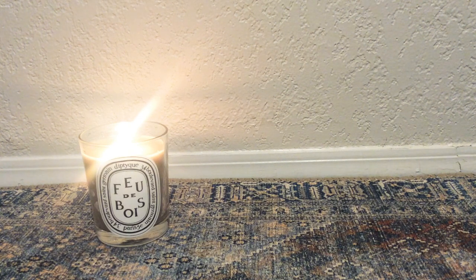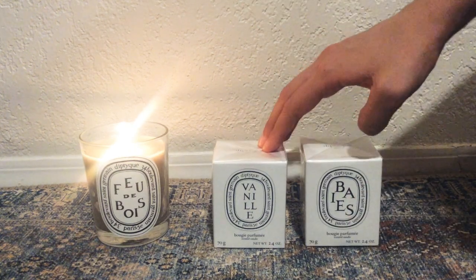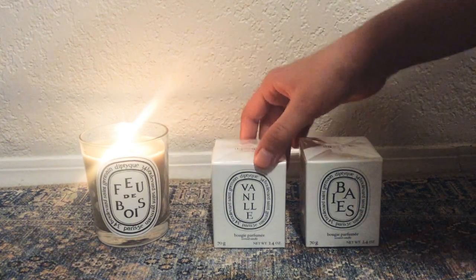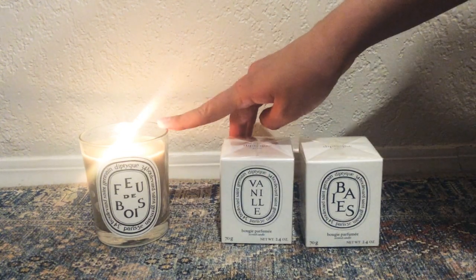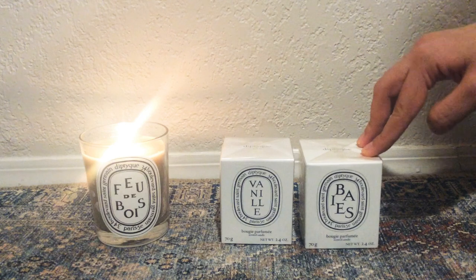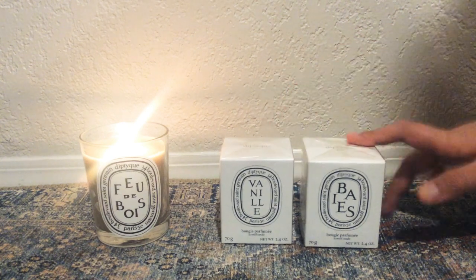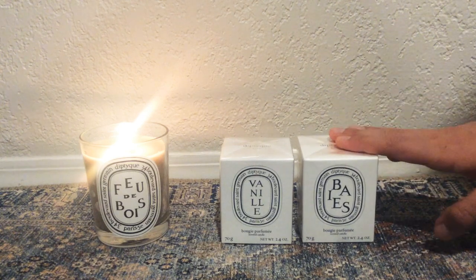These are a couple of smaller size candles - vanille or vanilla and bay or berries. With the larger size it's about 190 grams and these guys are 70 grams. The larger ones are $68 US and these are $36. The larger ones give you about 50 to 60 hours of burn time and these give you around 30 to 35. It really depends on what your needs are and how long you want to burn these for.